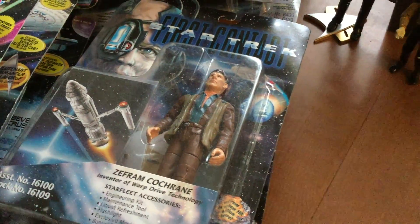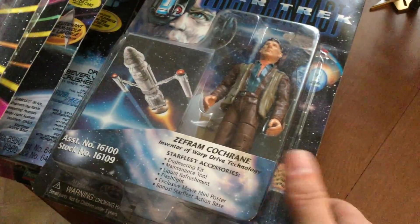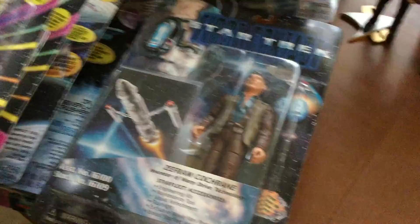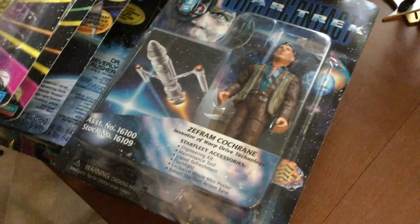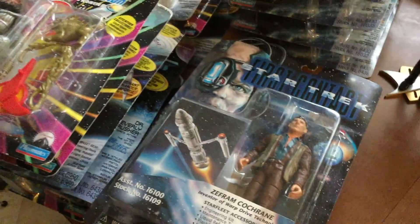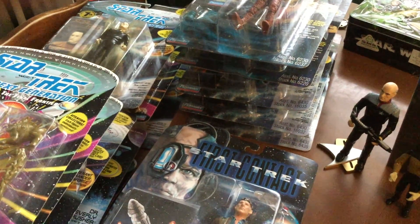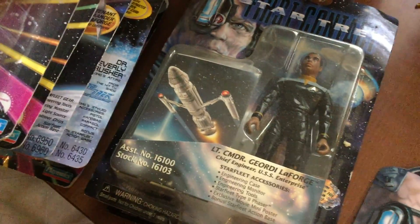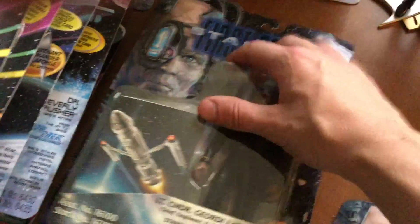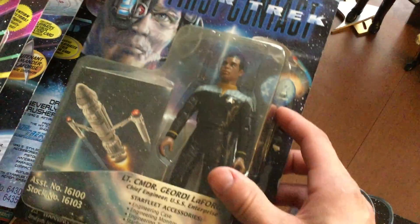Right here we have Star Trek: First Contact figures. We have Zefram Cochrane — don't know if I pronounced his name right — but these are pretty cool figurines. They're from Playmates and they have a bunch of accessories that come with them. I'm probably eventually going to display them, I just need some shelving space. We also got Lieutenant Commander Geordi LaForge, from the Star Trek: First Contact movie. Great movie, actually — I really like that movie.